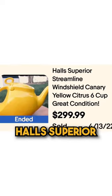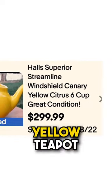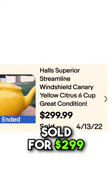This brand is Hall Superior Streamline. This is Windshield Canary — a gorgeous yellow teapot. Sold for $299.